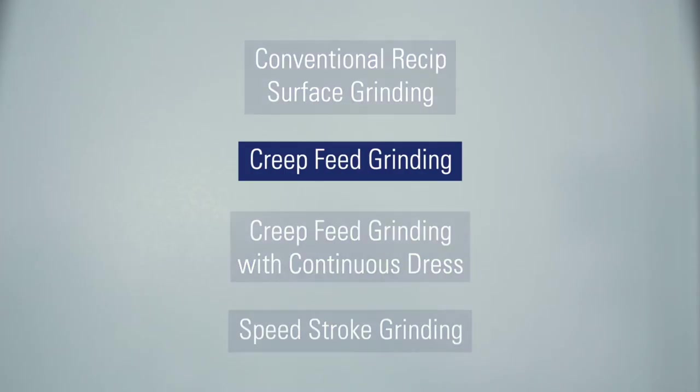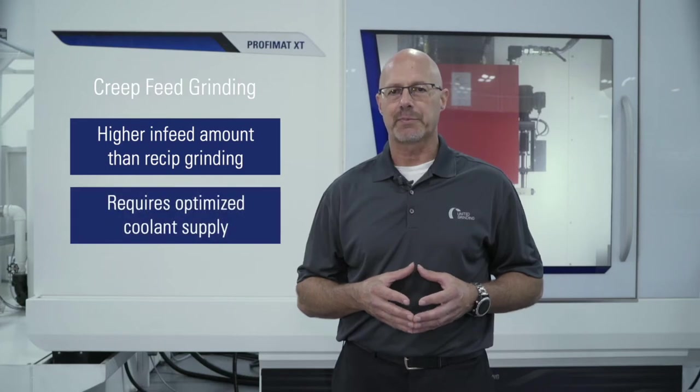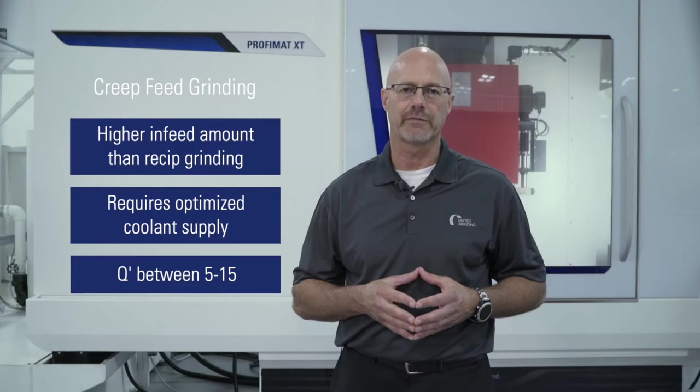The second technology is creep feed grinding. It is a productive grinding process that has a substantially higher infeed amount than reciprocating grinding and requires optimized coolant supply to ensure effective grinding. The Q-Prime is typically between 5 and 15.